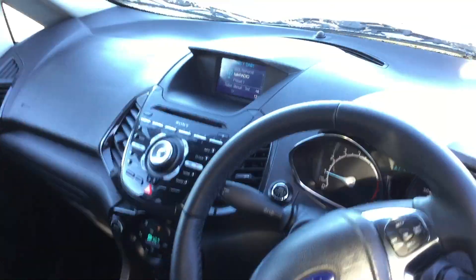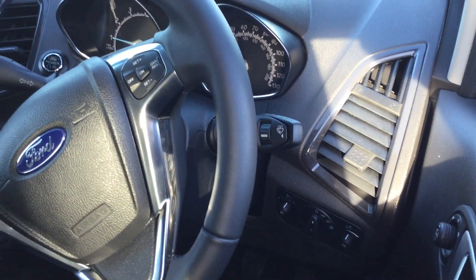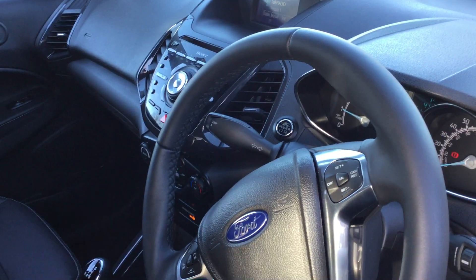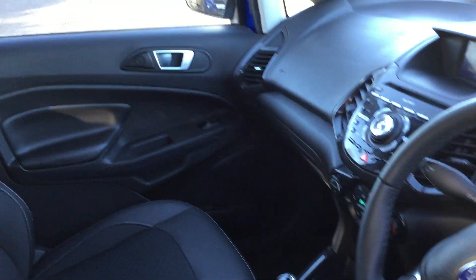On the inside is your half leather with heated seats, nav and auto light. It also has the cruise control, the Ford power start button and the climate control air conditioning.